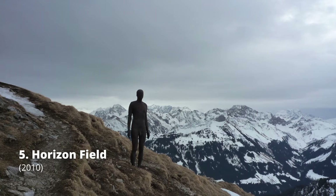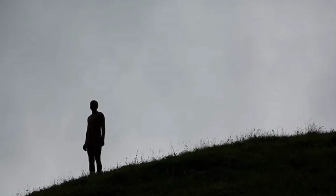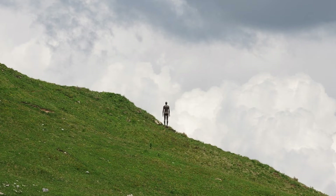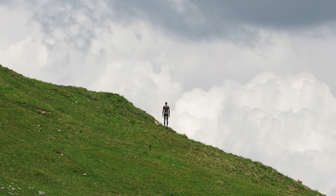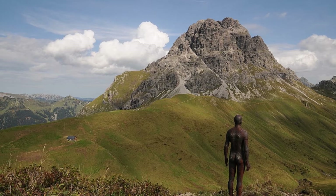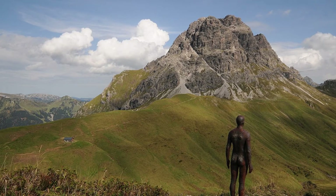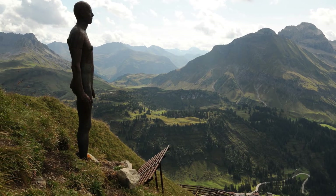Horizon Field is an installation that features 100 life-sized iron statues of the human body, located in the Austrian Alps in Vorarlberg, 2,039 meters above sea level and covering 150 square kilometers. It is the first art project of its kind. Some of the figures are grouped together while others stand alone in snow or in the grassy alpine fields, scattered across a vast terrain that cannot be accessed easily.